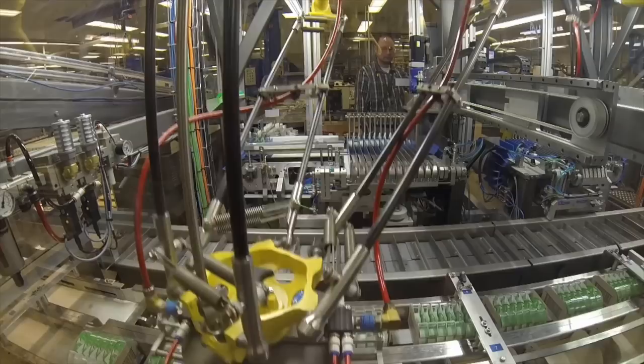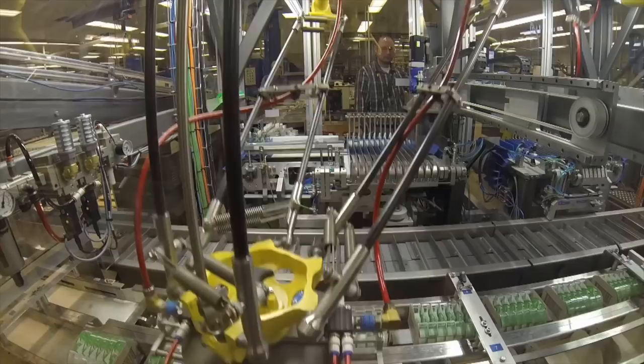3M is one of those companies you've probably heard of but don't see directly, because their breakthrough material science goes inside the products we love. Their boron nitride cooling fillers have the potential to be an engineer's best friend in terms of heat management. 3M also has a goal of going carbon neutral by 2050 and aims to cut its 2019 greenhouse gas emissions 50% by 2030. The company has already reduced its greenhouse gas emissions 72% since 2002.